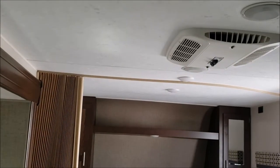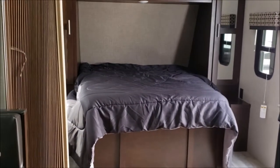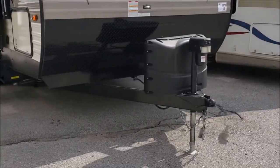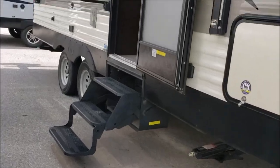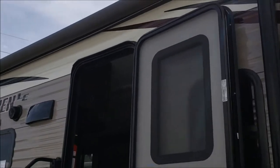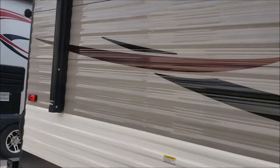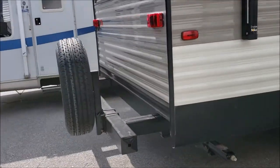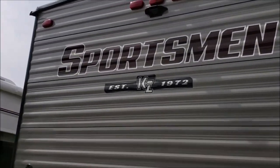This travel trailer does have one roof air. Here's an outside view of the Sportsman travel trailer. It has an electric tongue jack, triple folding stairs, a folding grab handle, awning, and outside speakers. It also has a spare tire carrier on the back and is prepped for a backup camera.